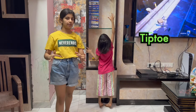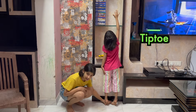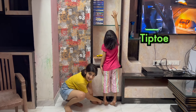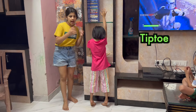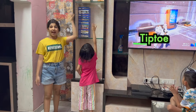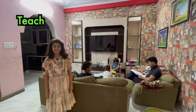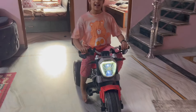Harika is standing on tiptoe in order to reach this shelf. Tiptoe means to walk quietly on the tips of your toes. Harika is standing on tiptoe to reach the shelf.